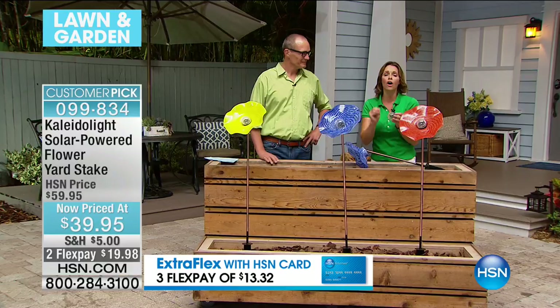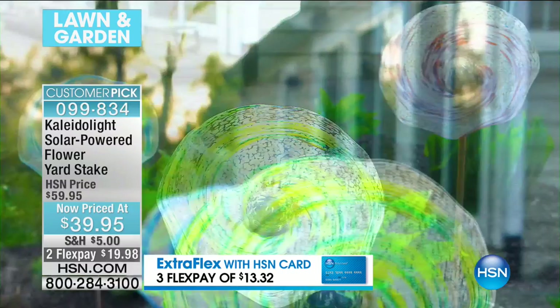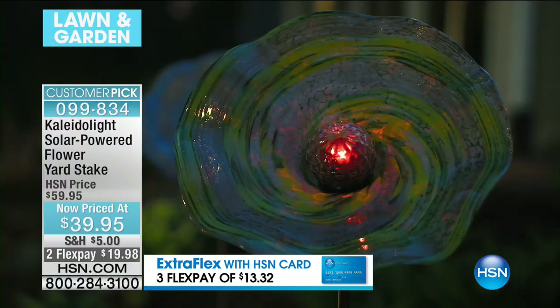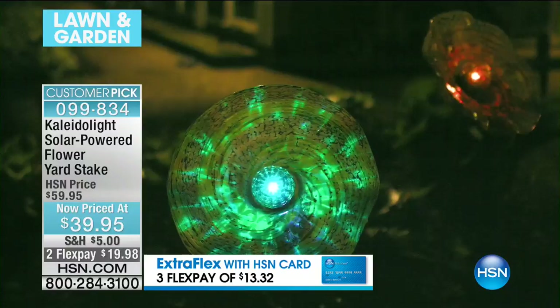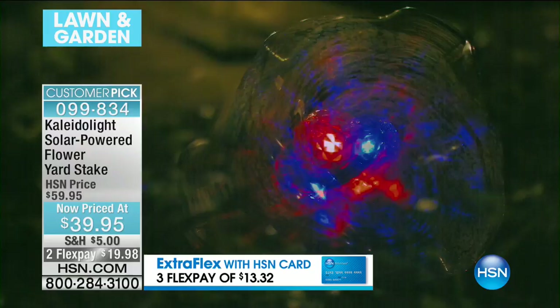They're just beautiful — pieces of art, artisan quality, each one completely unique. The colors are so beautiful. And at night, when the light — when the sun goes down — these turn on automatically. You don't flick a switch. Automatically, you don't ever have to do a thing — it is powered by the sun. I have more people stop me at my house to ask where I got these than almost anything else.